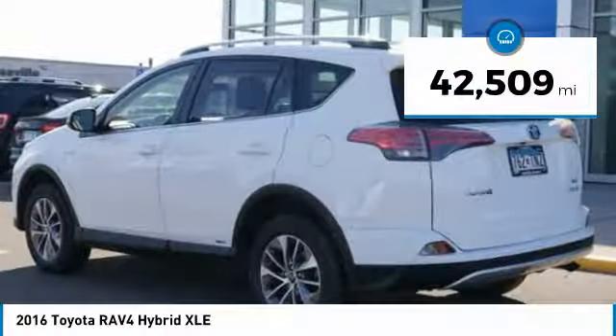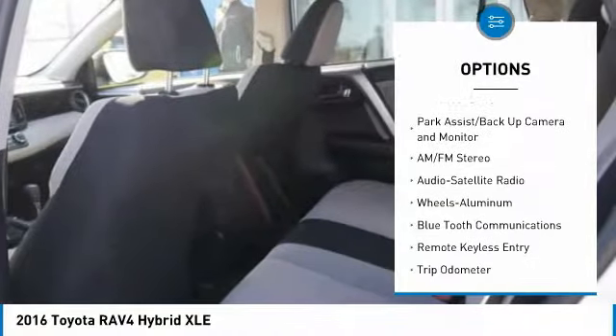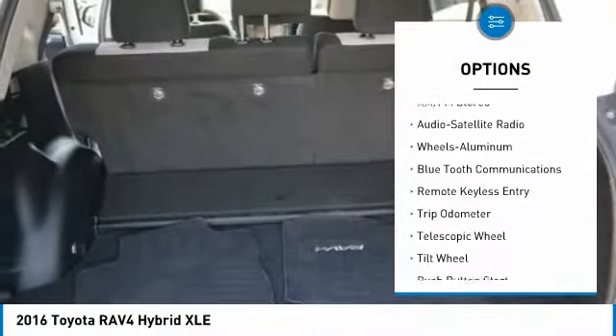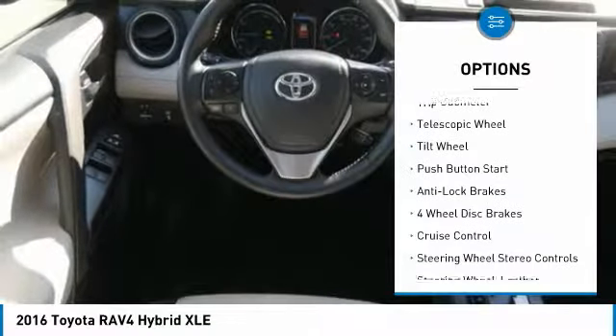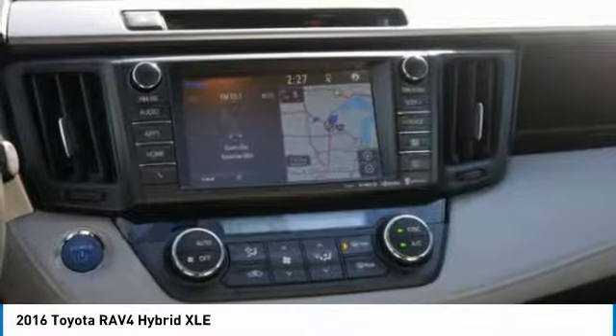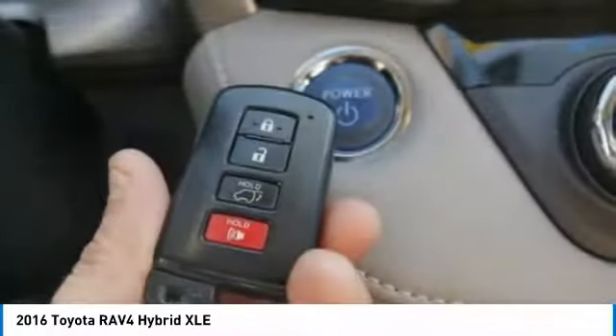This vehicle has less than 45,000 miles. Here are some of this vehicle's great options: all-wheel drive, navigation system, Bluetooth wireless data link for hands-free phone, power steering, aluminum wheels, cruise control, automatic climate control, AM FM stereo radio, rear defrost.